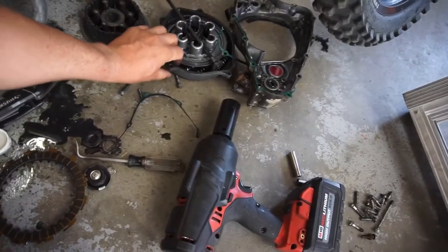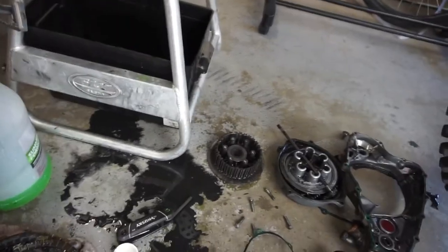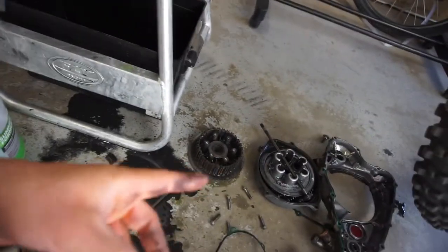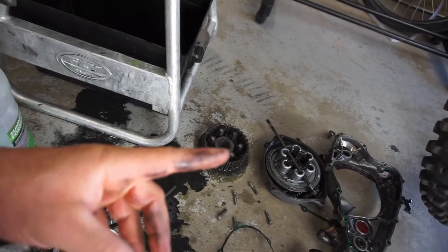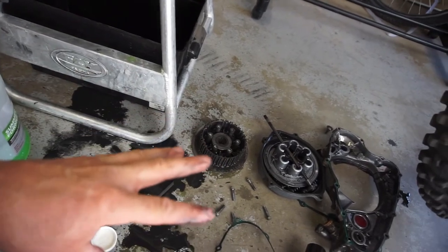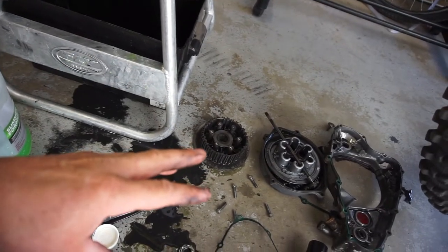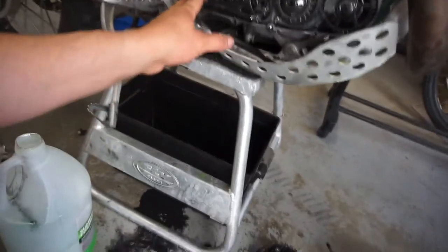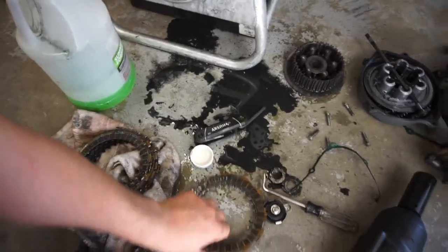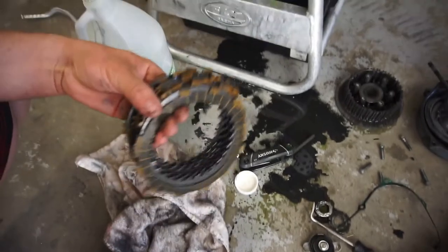He had a Recluse clutch assembly in there and said he took it out because it was a pain — constant adjusting. So he left the clutch cover on. I don't know if not having the Recluse affects it or if the cover is factory. We'll do all this and hopefully that's not the problem, but I'm sure it's just the basket.